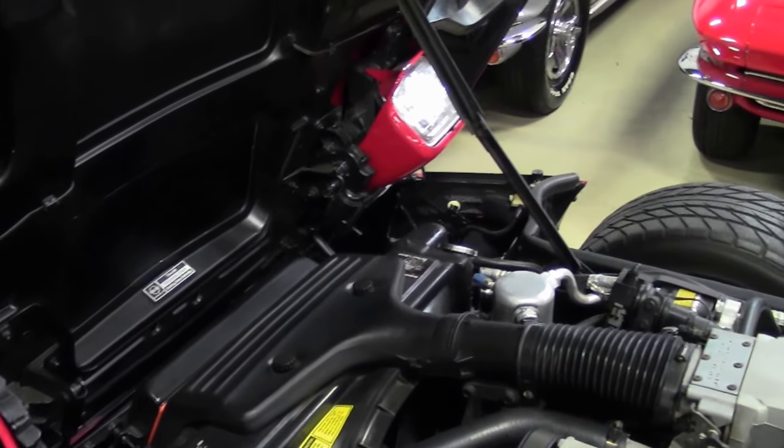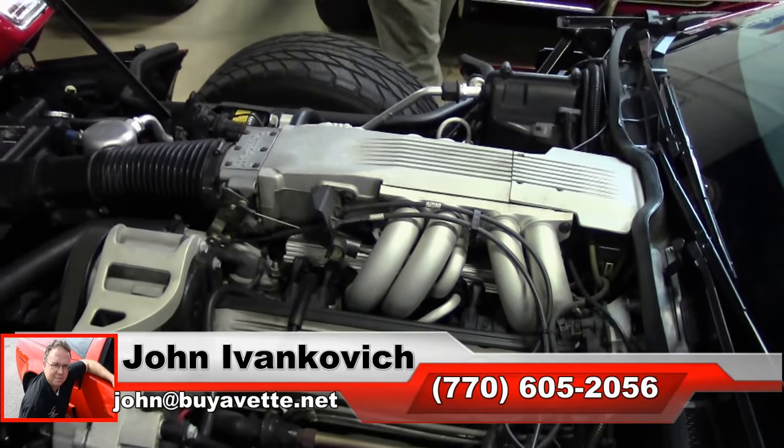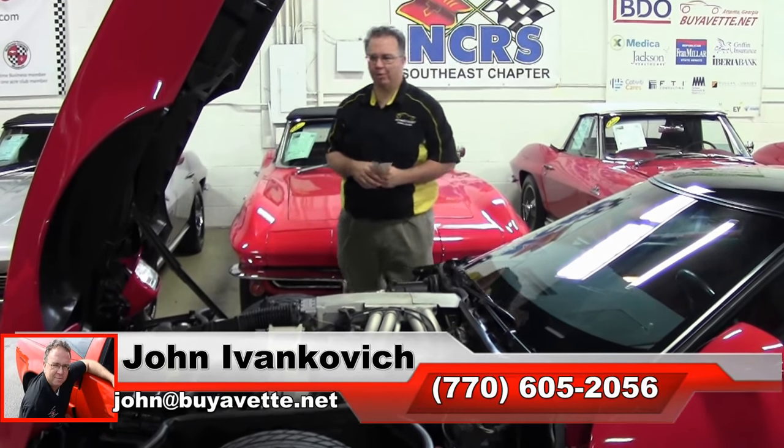Take it to our NCRS show we're having here Saturday. Folks, if this car interests you or any of our hundreds of classic cars and Corvettes, give me a holler: 770-605-2056, or email me at john@viavet.net. We'll see you all out on the road.